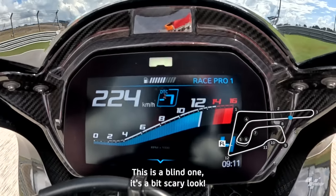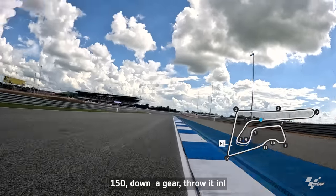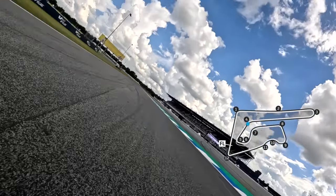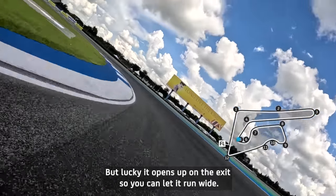This is a blind one — it's a bit scary, look. 150, down a gear, throw it in. Now it's a tight one, really tight, but luckily it opens up on the exit so you can let it run wide.